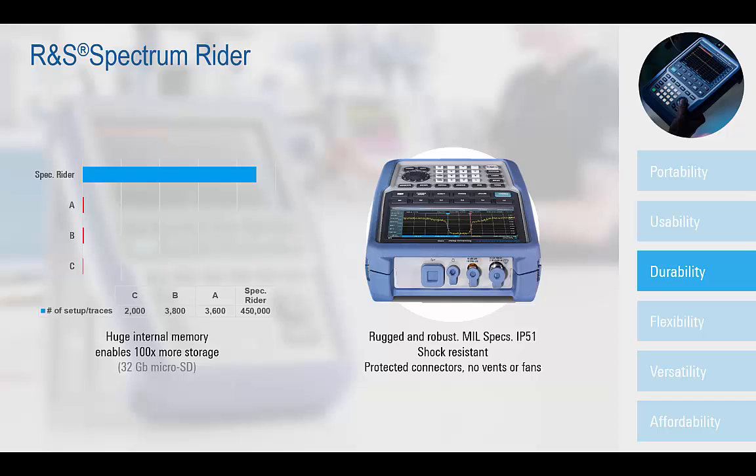Supporting an internal memory size of 32GB, the FPH can locally store 100 times more traces and measurement settings than the nearest comparable competitive models.